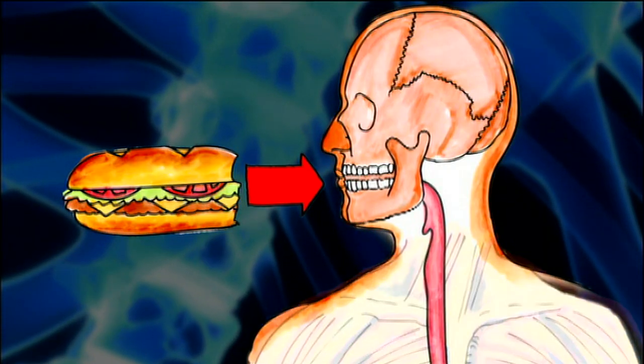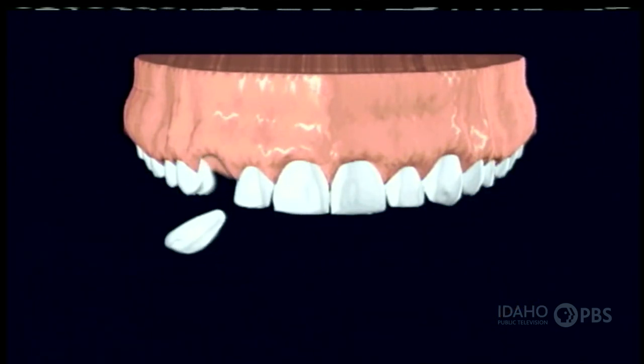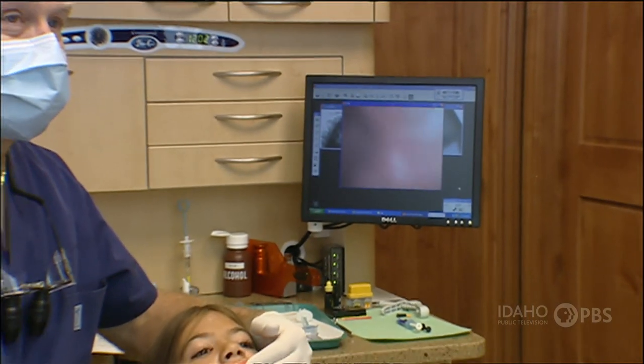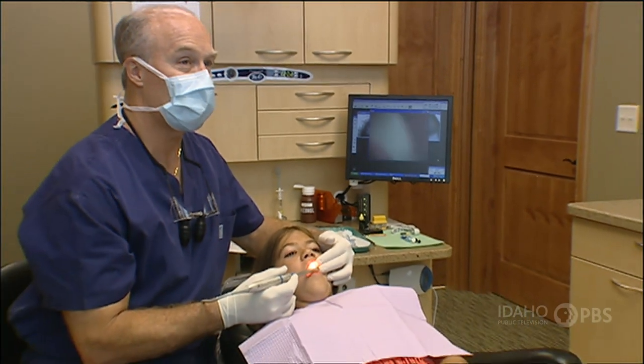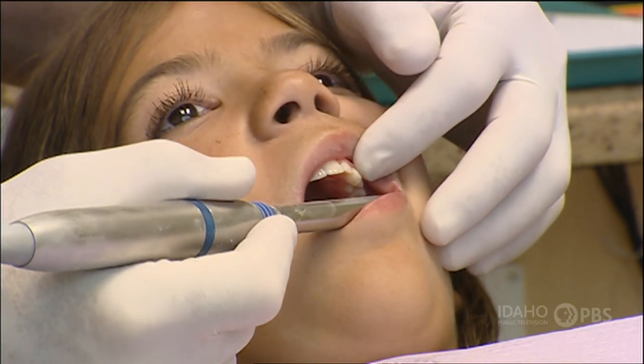Your teeth are held in place by your jaw bones. And the soft pink tissue covering your jaw bones and surrounding your teeth is called your gums. All your teeth, gums and bones work together to help you speak, eat, even yawn.